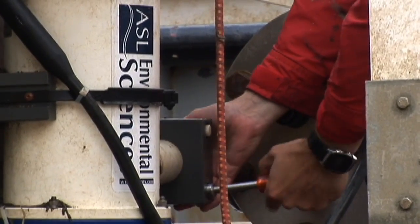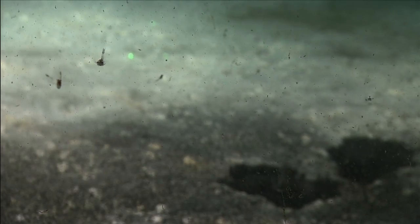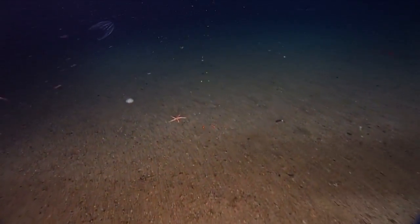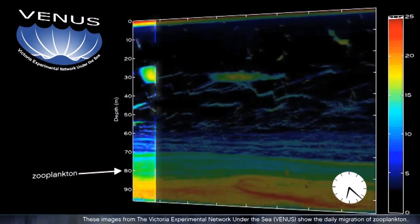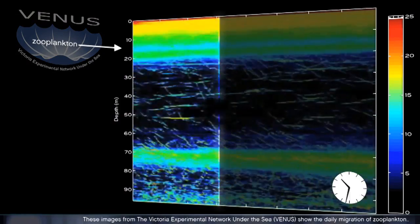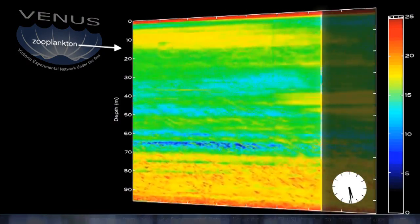Another instrument on the VIP is a Zooplankton Acoustic Profiler, or ZAP. The ZAP uses pulses of sound to map the abundance and location of zooplankton. Zooplankton vary in size from jellyfish all the way down to microscopic copepods. Using the ZAP, scientists have been able to map the daily migrations of zooplankton, who rise to the surface at night to feed, and then swim back down to the safety of the depths during the day.